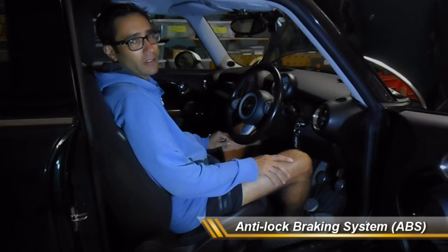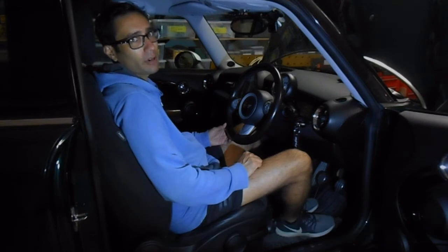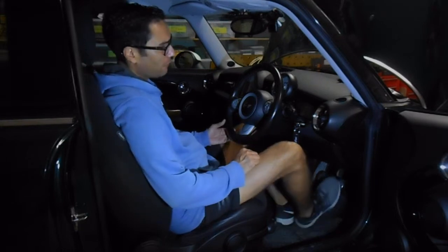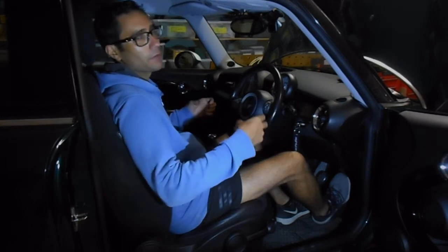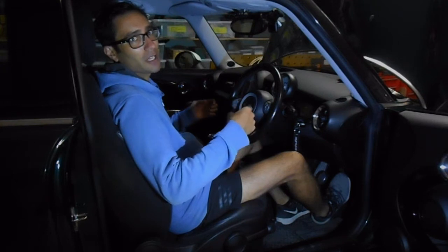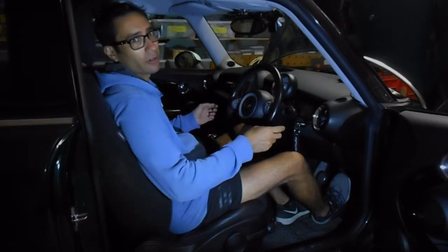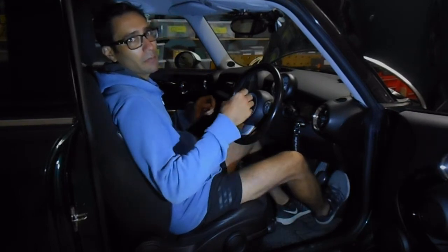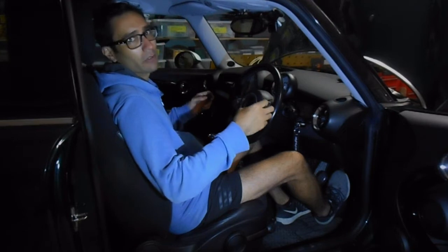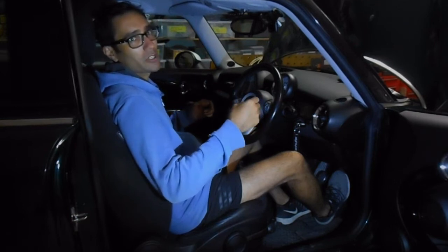Next, let's talk about brakes. This 2008 Mini Cooper has ABS brakes — Anti-Lock Braking System. On an older vehicle, if you slam the brakes in an emergency, the wheels may lock up, reducing friction and causing skidding. The advantage of ABS is that it monitors the speed at which each wheel is rotating, ensuring each wheel still rotates while applying brake pressure, so the car stops more effectively.